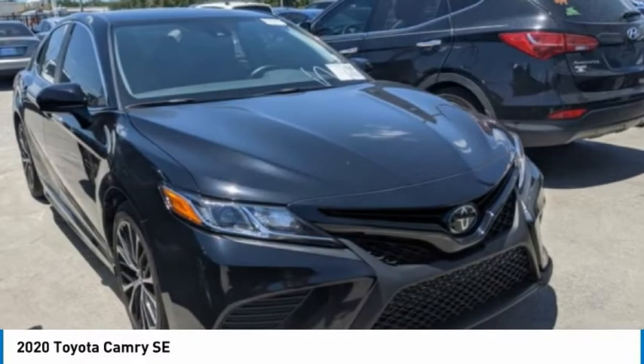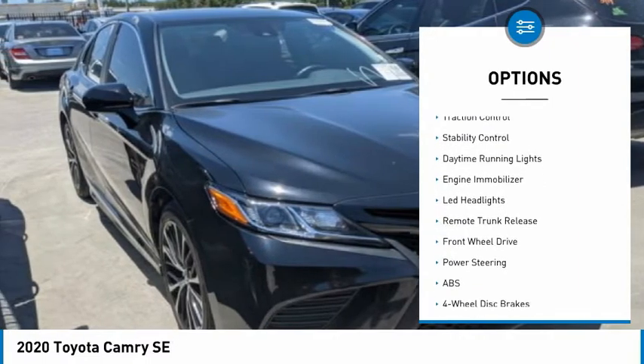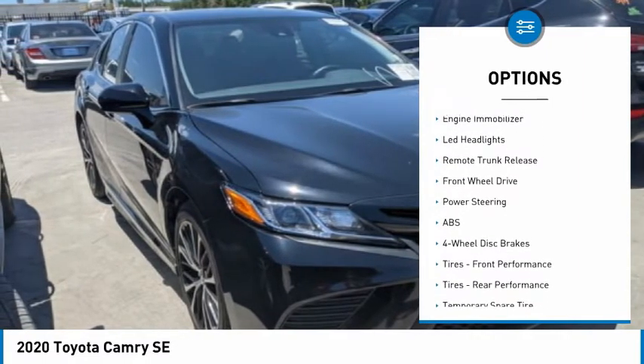Here are some of this vehicle's great options: tire pressure monitor, aluminum wheels, rear spoiler, brake assist.